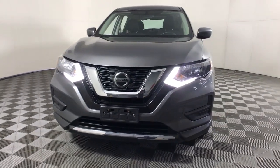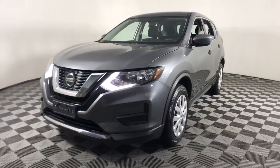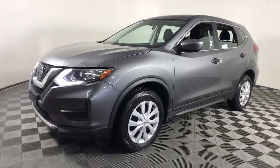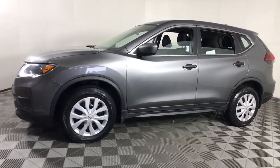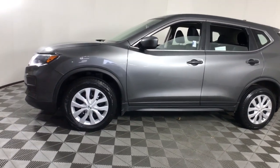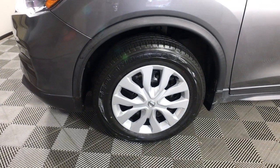Hop into the 2018 Nissan Rogue. This feature-rich Rogue adds confidence and convenience to everyday life. Standard driver assist safety tech, large cargo capacity, and spacious seating have your back wherever the road may lead. Get the comfort you want and the efficiency you need in this handsome Rogue.